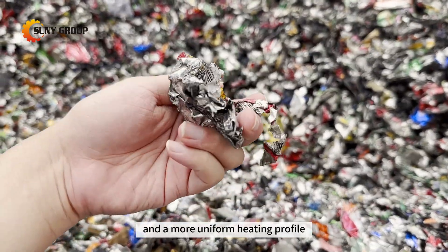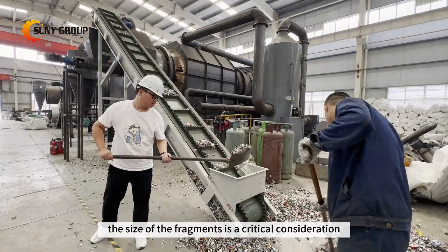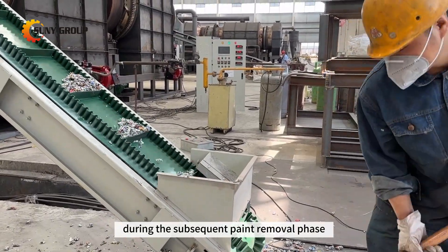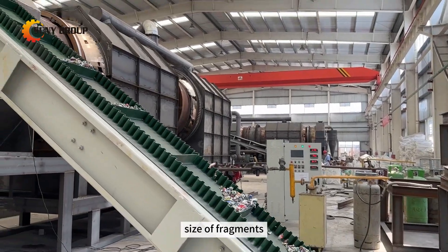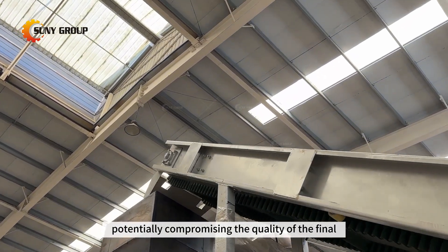There exists a delicate balance — the size of the fragments is a critical consideration. Excessively tiny pieces may pose a challenge during the subsequent paint removal phase. Thorough removal of paint requires a certain size of fragments, as overly small pieces might hide traces of coatings, potentially compromising the quality of the final recycled material.